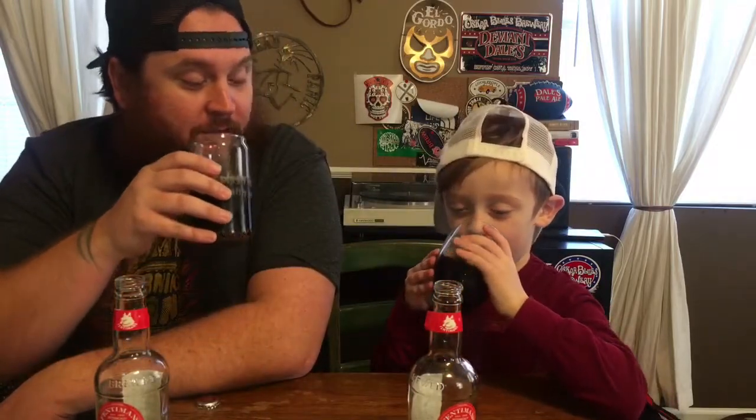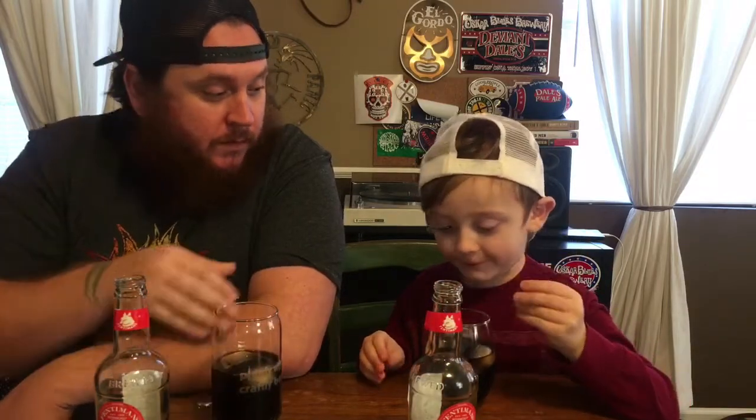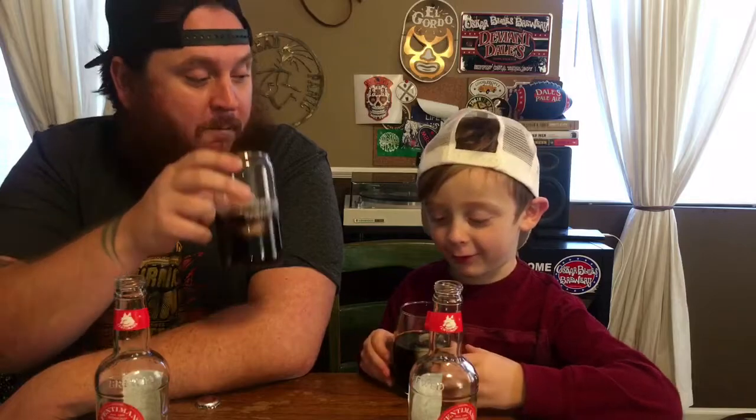You ready to taste? Wait — cheers, everybody! I think it has a little bit of wine. A little bit of wine? Why? You've never tasted wine. Because it tastes like wine. Does it taste like cherries? Does it taste a little bit like medicine? No. Is it sweet? It's a little cherry and sweet. Do you think this is better than regular Coke? I think it's better than regular Coke. Yeah, me too.